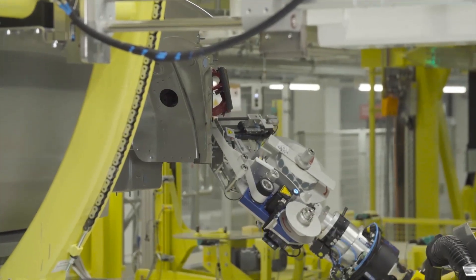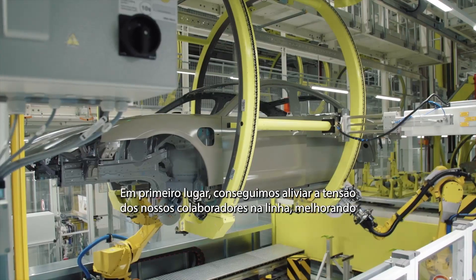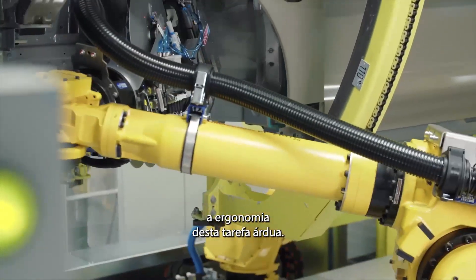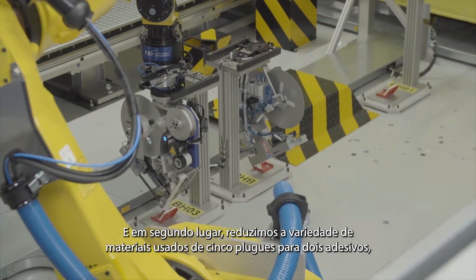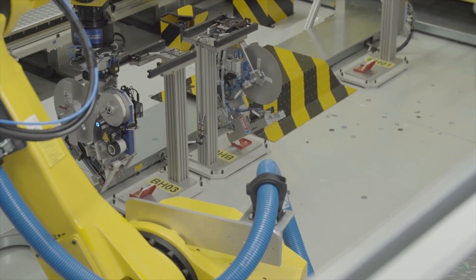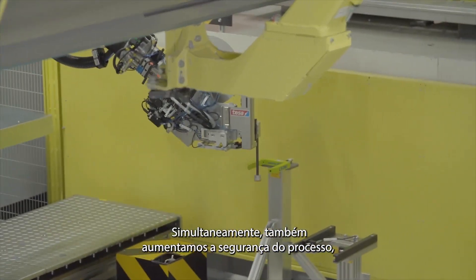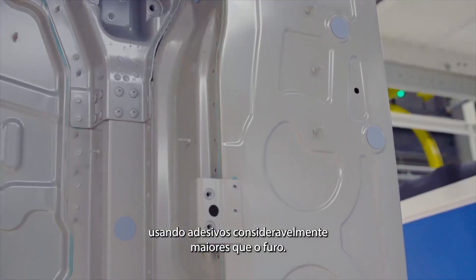This has many benefits. Firstly, we managed to take the strain off our colleagues on the line by improving the ergonomics of this arduous task. And secondly, we reduced the variety of material used from five plugs to two patches, which gives us a logistical benefit. We also simultaneously increased process safety by using patches that are considerably larger than the hole.